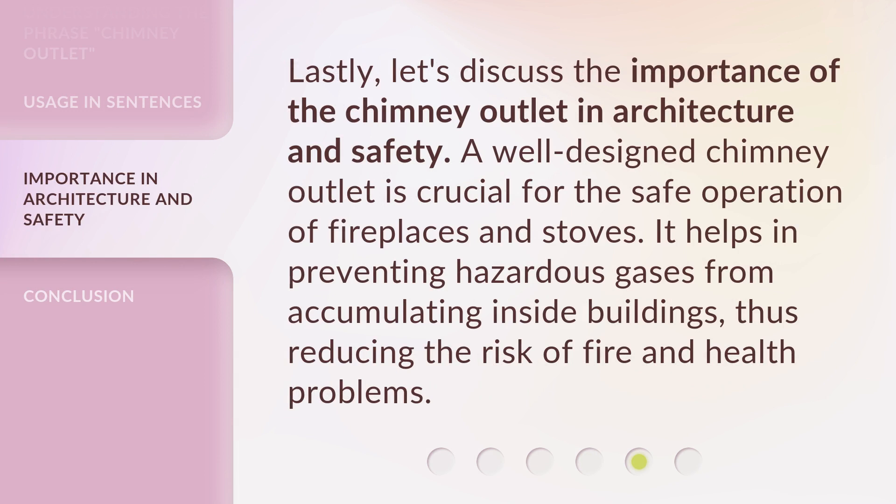Lastly, let's discuss the importance of the chimney outlet in architecture and safety. A well-designed chimney outlet is crucial for the safe operation of fireplaces and stoves. It helps in preventing hazardous gases from accumulating inside buildings, thus reducing the risk of fire and health problems.